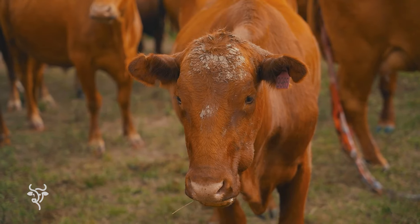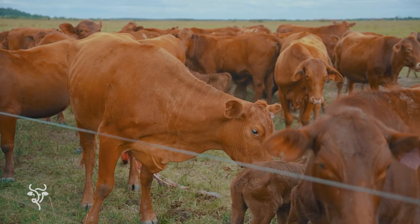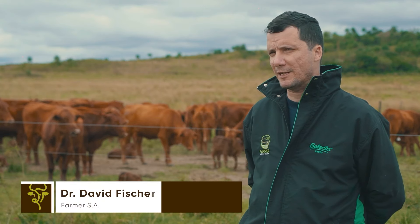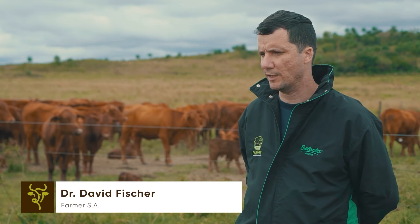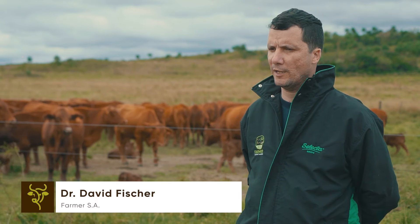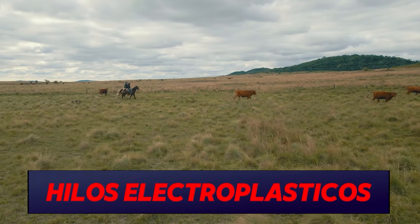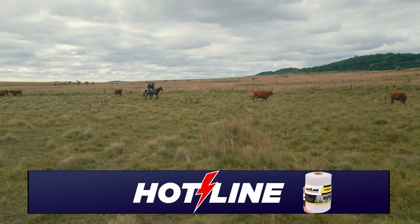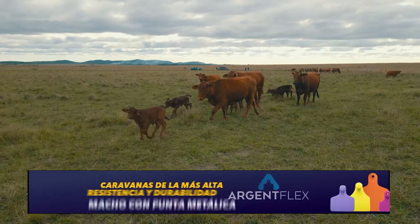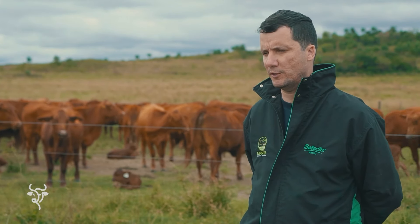El biotipo animal utilizado en este esquema es la raza Brangus, que le permite capitalizar en kilos carcasa todo el manejo empleado en la unidad de producción. Ciertamente el Brangus nos dio esa posibilidad de adaptarse bien a estos campos. Tenemos tres tipos de campos en uno: la zona inundable, la parte agrícola y los campos más altos. Con la rusticidad del cruce de un híbrido conseguimos precocidad, peso en destete, peso en terminación y sobre todo fertilidad. Estamos sirviendo nuestra vaquilla con 18 meses. El Brangus nos dio esa oportunidad.